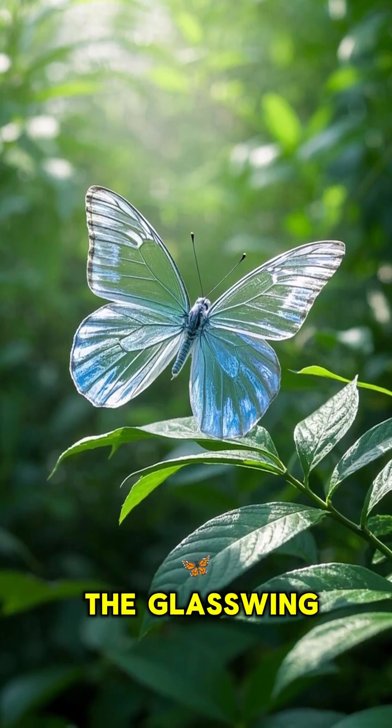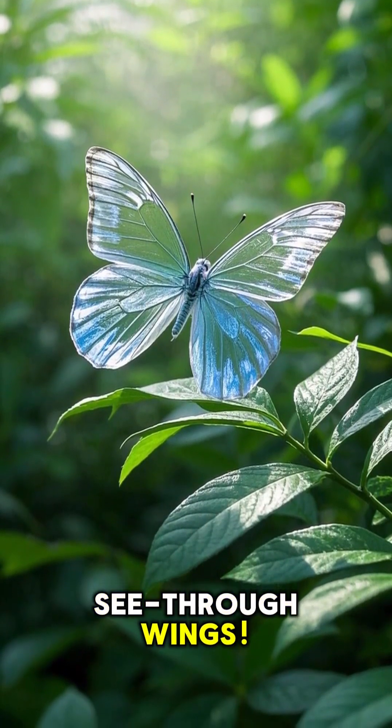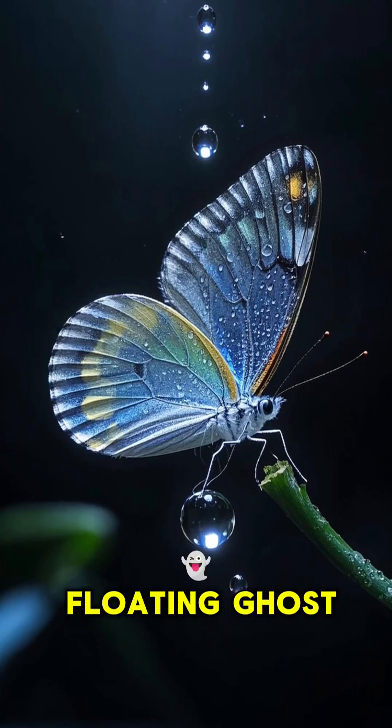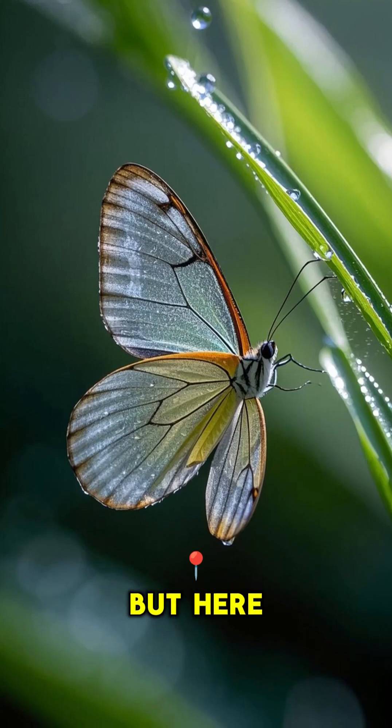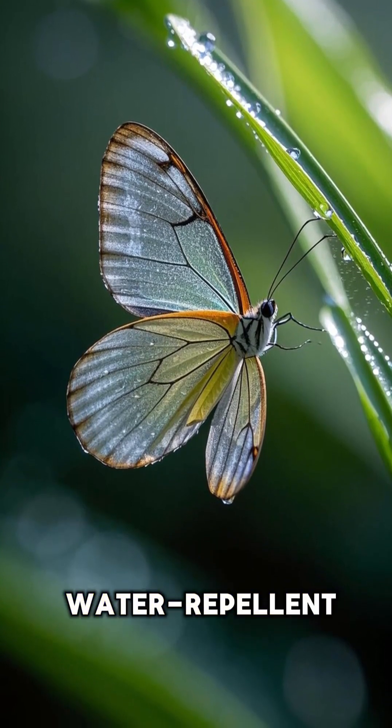And let's talk about the glass-winged butterfly. It has completely see-through wings — it looks like a floating ghost in the air. But here's the craziest part: its wings are water-repellent and self-cleaning.